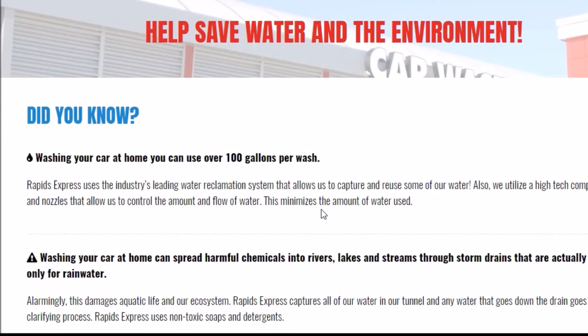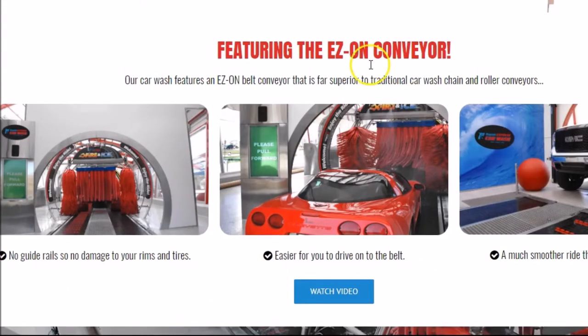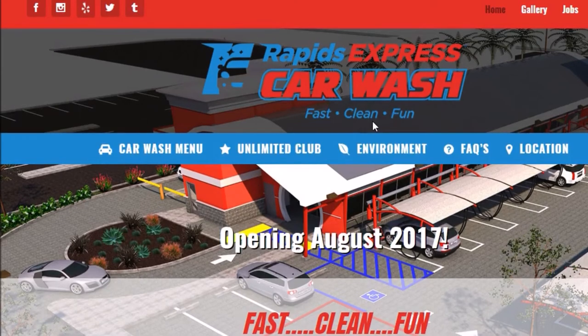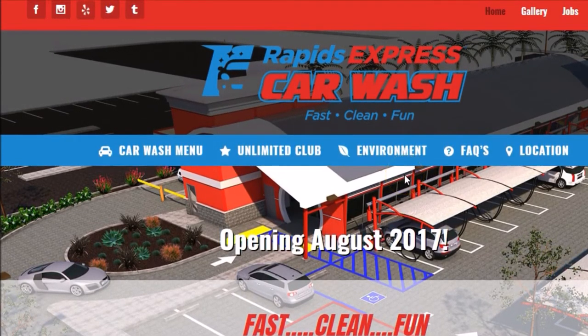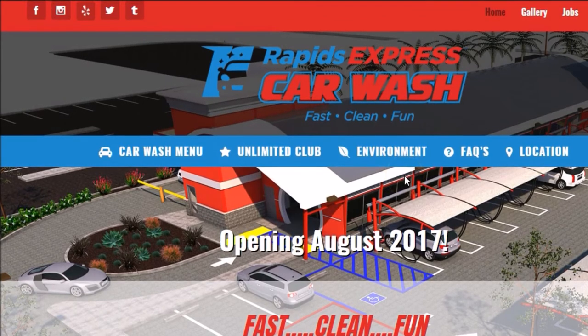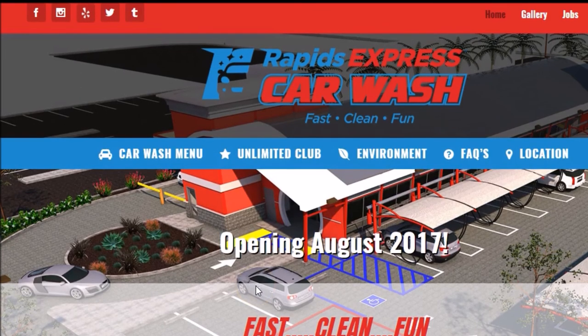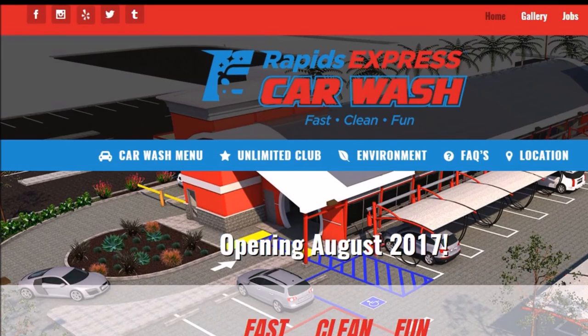Anyways, that's it for today — Rapids Express Car Wash here in Orange. Try it out, try it once, do it for the month. You can't beat a month full of car washes for 20 bucks. If you're looking for a house in the neighborhood, give us a call at thescottgroupoc.com — we'd be happy to help you out. Take care!